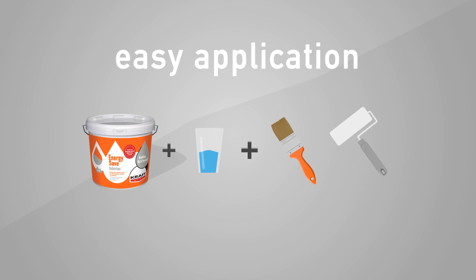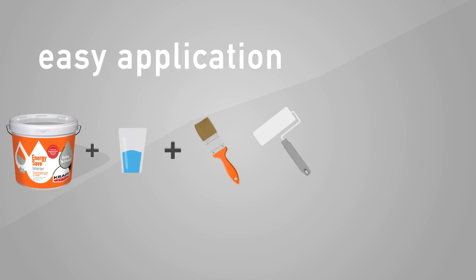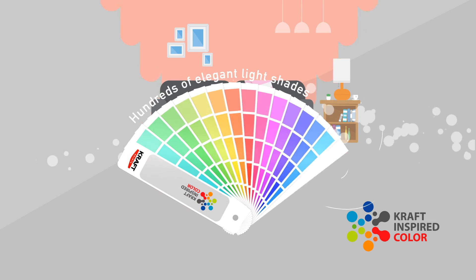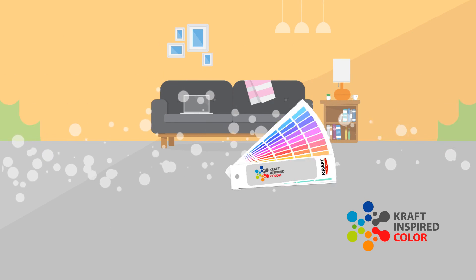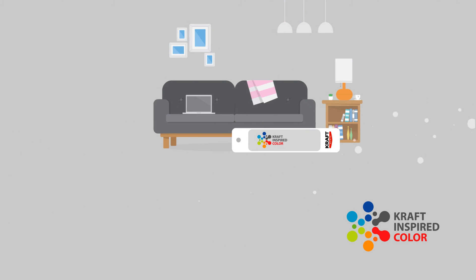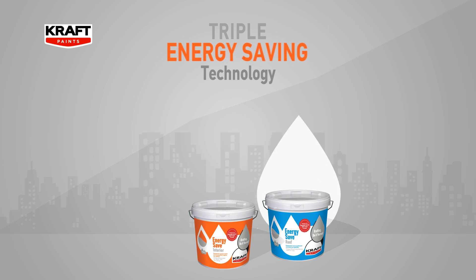and you're ready to go. EnergySave Interior is also as beautiful as it is effective. You can choose from among hundreds of elegant light shades from the craft-inspired color fan deck and make your home look gorgeous while saving energy at the same time.